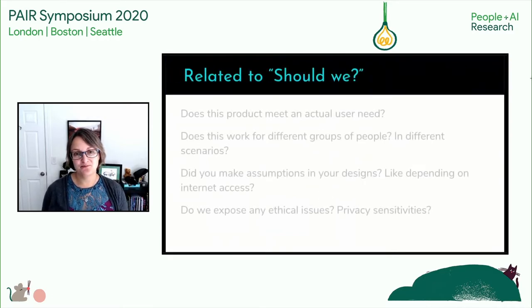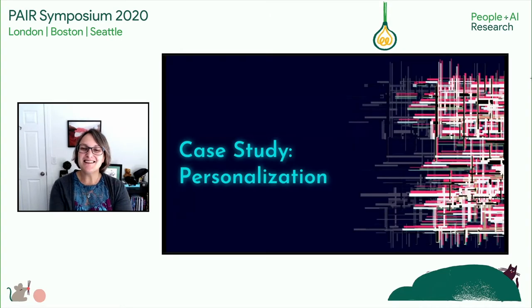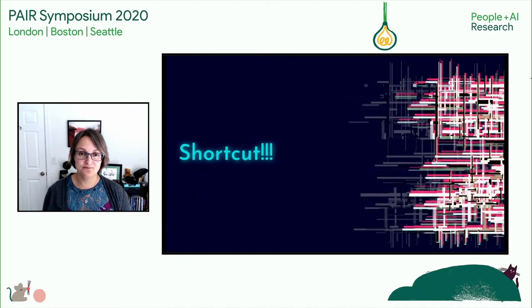Remember, defining that question is critical. I use 'should we' as a placeholder for a range of questions you should be asking, like: does this product meet an actual user need? Does this work for different groups of people in different scenarios? Did you make any assumptions in your design, like a dependence on an internet connection? And do we expose any ethical issues or privacy sensitivities? Creating systems that give users personalized recommendations means developing a deep technical infrastructure, sophisticated machine learning models, carefully managed datasets — aka months and months of work. We already mentioned that would be bad, because a ground rule is that you want to fail fast. Fear not, though — there is a shortcut. Wizard of Oz is a super lightweight method used extensively by Google user experience engineers, in which a real-life human working behind the scenes takes the place of that time-intensive system.